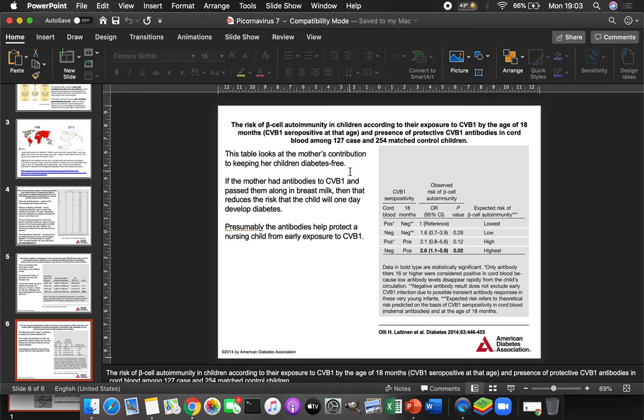This also looks at maternal antibody transfer. Breast milk contains antibodies, so if the mother had Coxsackievirus B1, she passes those antibodies along in breast milk. If cord blood is negative — the child wasn't infected prenatally — but the child is positive at 18 months, meaning they picked up antibodies from mom postnatally, it appears that also increases the risk of autoimmunity significantly. So those maternally transferred antibodies can contribute to autoimmunity and diabetes.